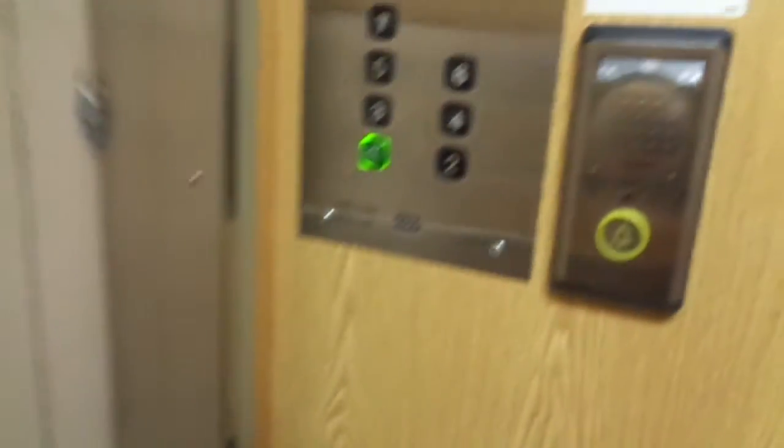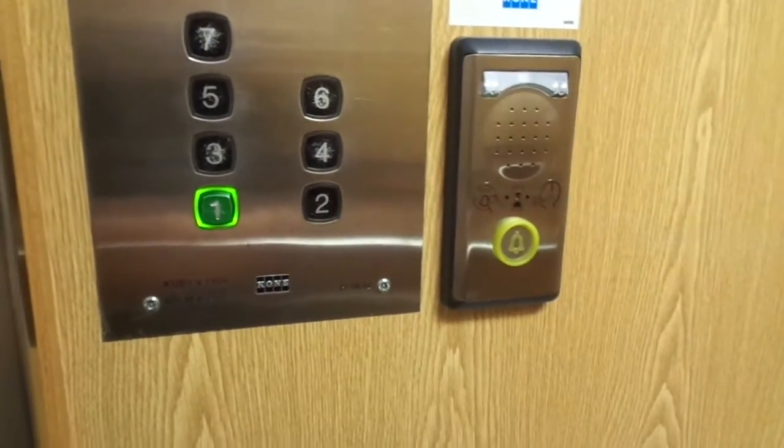I'll take pictures of this as well. Today is the 28th of August, 2019. Only floor one has a door on this side. The rest of the floors are on the other side.